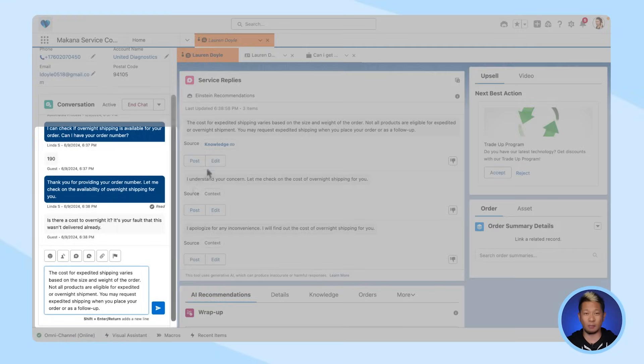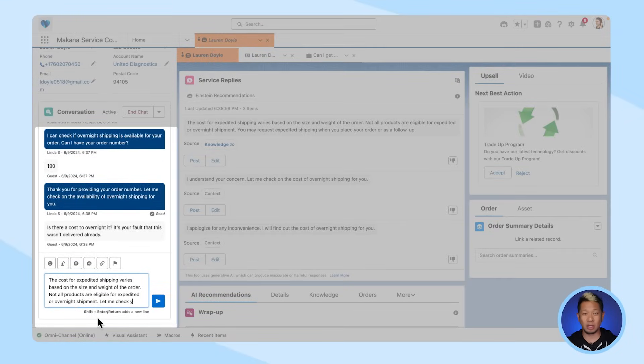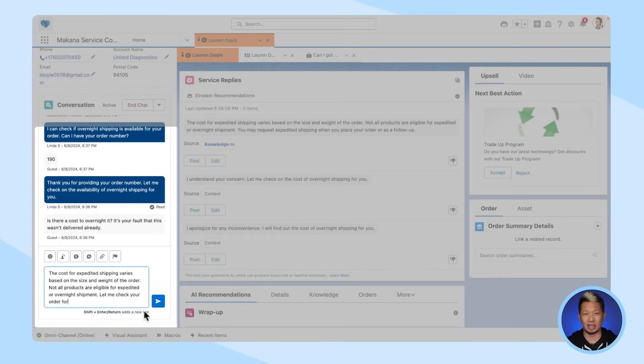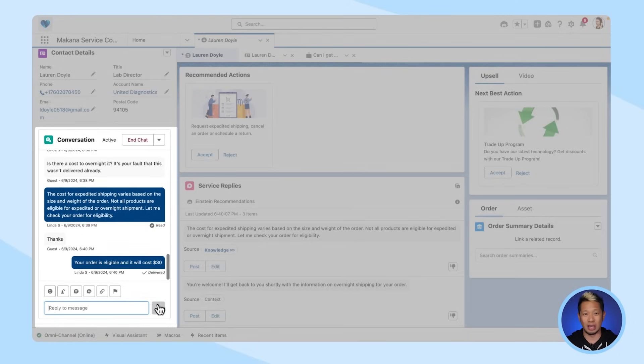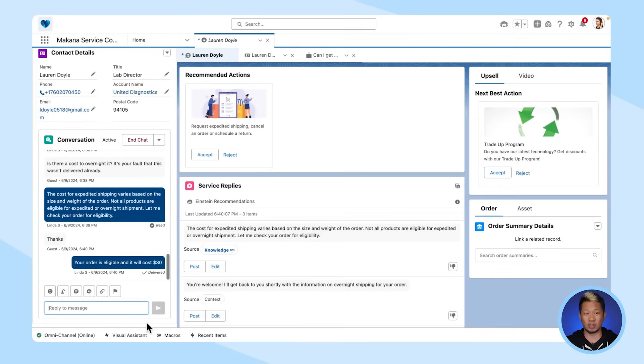I'm going to use this top response and modify it so the customer knows I'm here and I'm looking into their concern about shipping cost. Let's fast-forward a few interactions and raise the stakes a little bit, because Einstein is here to help with real-life situations, and whether we like it or not, this can definitely happen in the world of service.